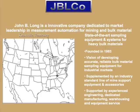Mr. John B. Long founded the company in 1983, which is now an innovative company dedicated to market leadership in measurement automation for mining and bulk material handling customers worldwide. The company is supplemented by an industry standard line of mine support equipment and accessories.